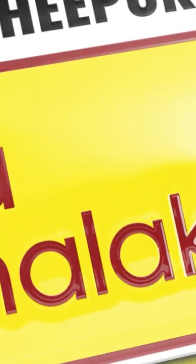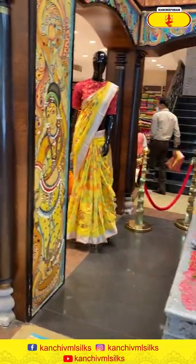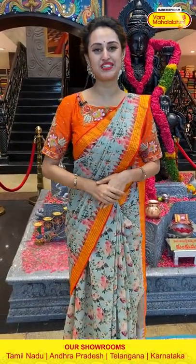Vara Mahalakshmi. Hi, Hello. Namaskaram! Welcome back to another brand new live episode with Vara Mahalakshmi Silks.